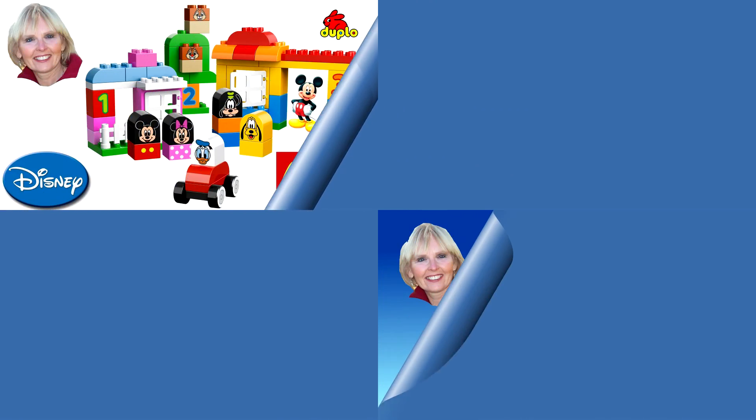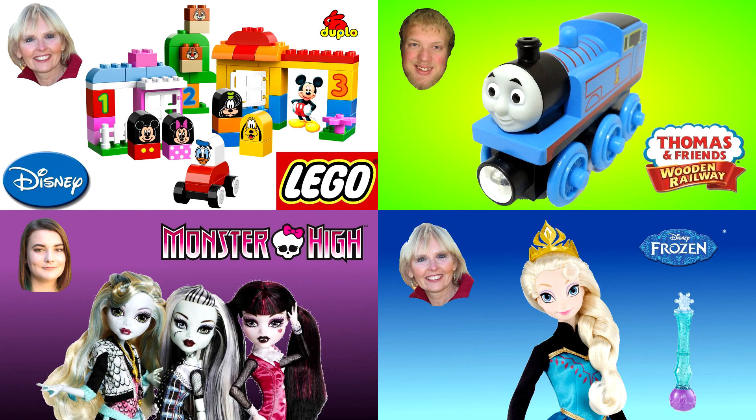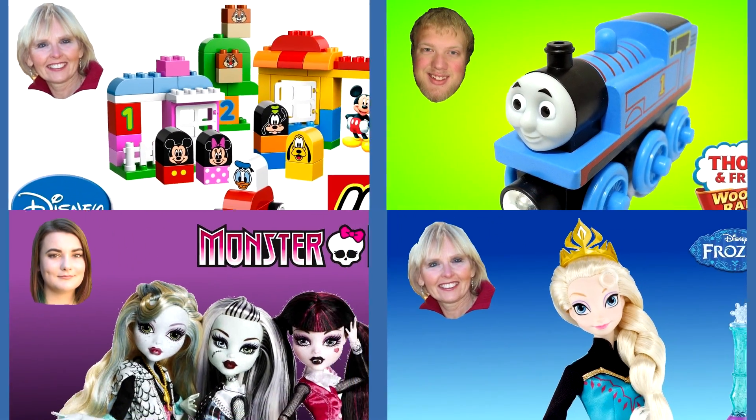Thanks for watching. Now, you can watch another one of my surprise egg videos or you could watch one of my friends' videos. Our pictures are always in the corner like these four examples. And please, don't forget to subscribe.